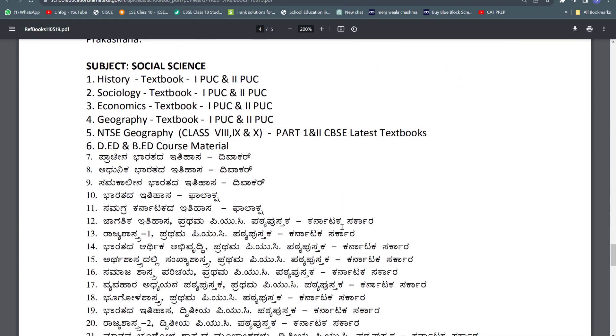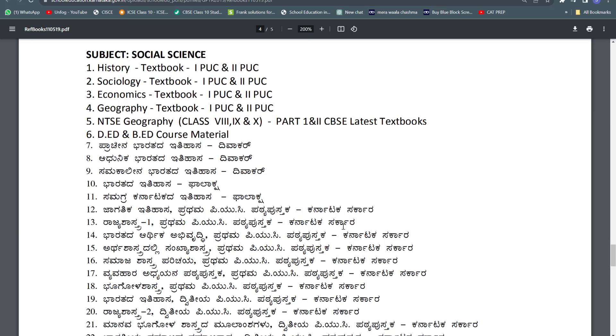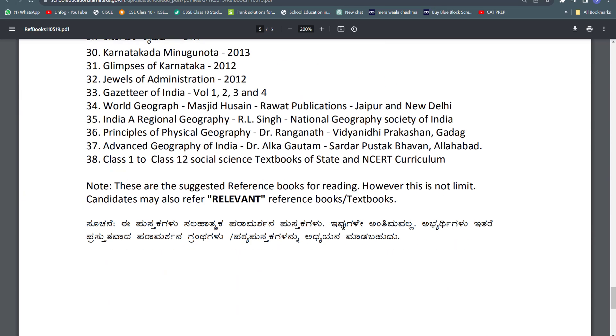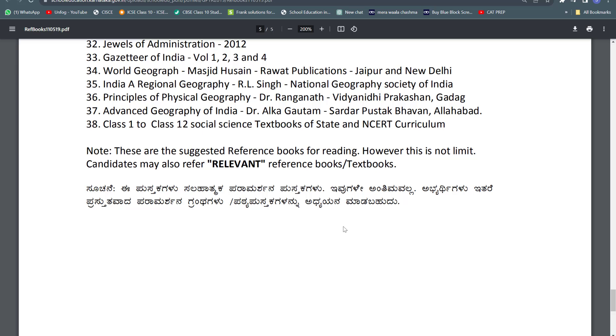For social science they have also given a list. The government has written a note: these are suggested reference books for reading; however, this is not limited — candidates may also refer to relevant reference books and textbooks. Now, despite this long list, I would suggest you to strictly follow first standard to 12th standard books — that is enough.